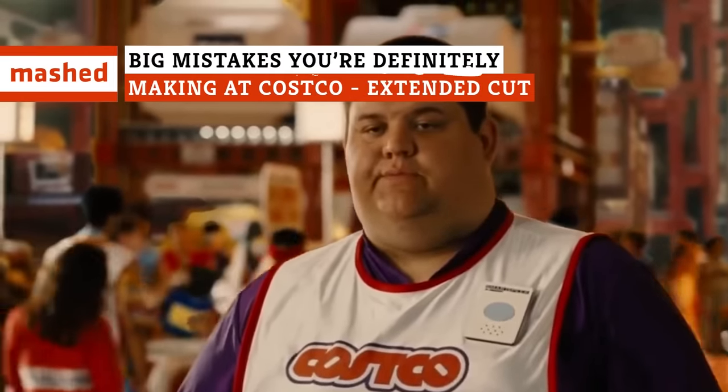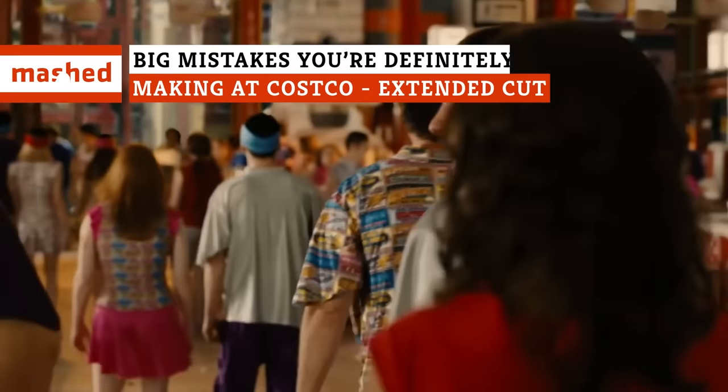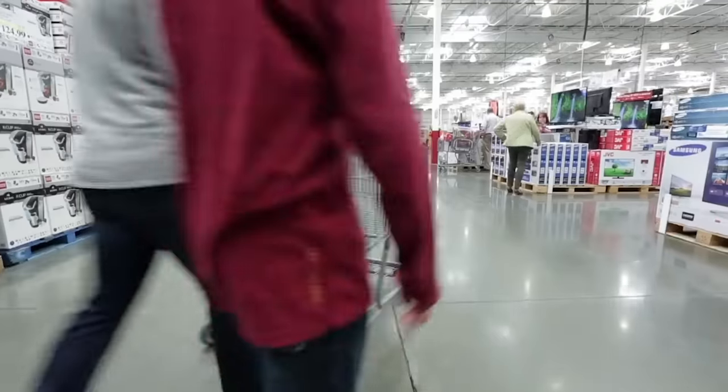When you shop at Costco, the rules are different. As a card-carrying member, you're probably paying a ton for benefits you might not even know you get. Here are some huge mistakes you could be making while shopping at Costco.